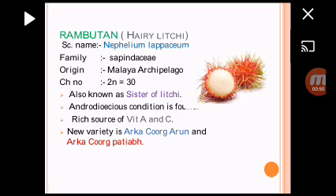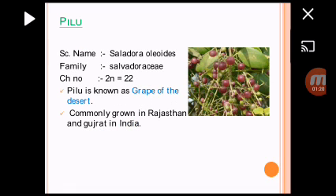Next one is Rambutan. Scientific name is Nephilim Lepacium, belong to the family Cactaceae. Chromosome number is similar to Lychee — 2N is equal to 30. This fruit is also known as Sister of Lychee. One more fruit, Longorn, also belongs to the family Cactaceae, and is also known as Brother of Lychee. In Rambutan, endodioceous condition is also found; it is a resource of vitamin A and C. New varieties released from IIHR Bangalore are Arka-Kurgarun and Arka-Kurg Patip.